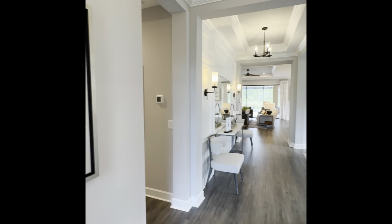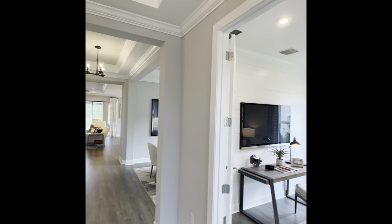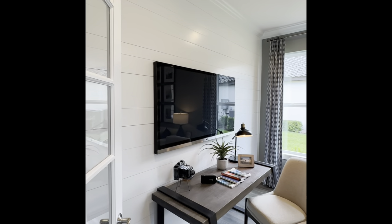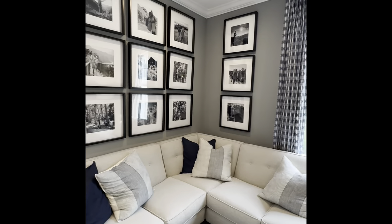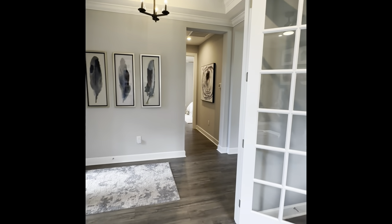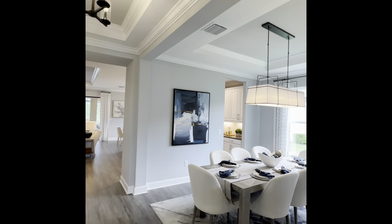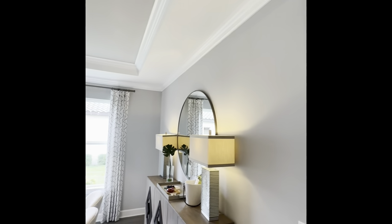Definitely higher-end finishes. Very tall doors — very upscale here. And here is the office.